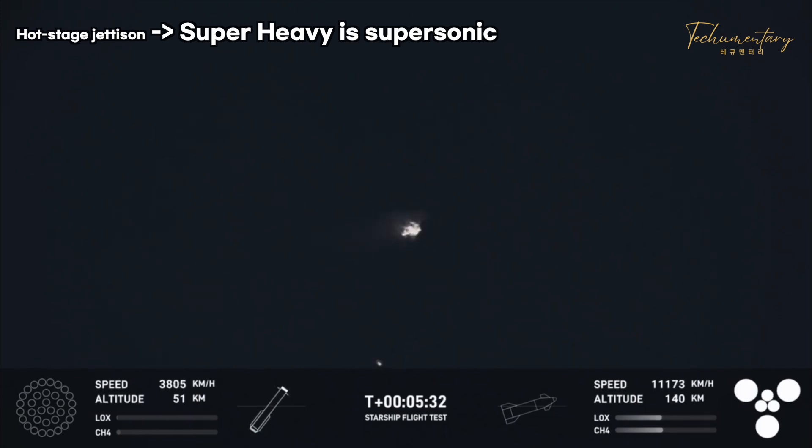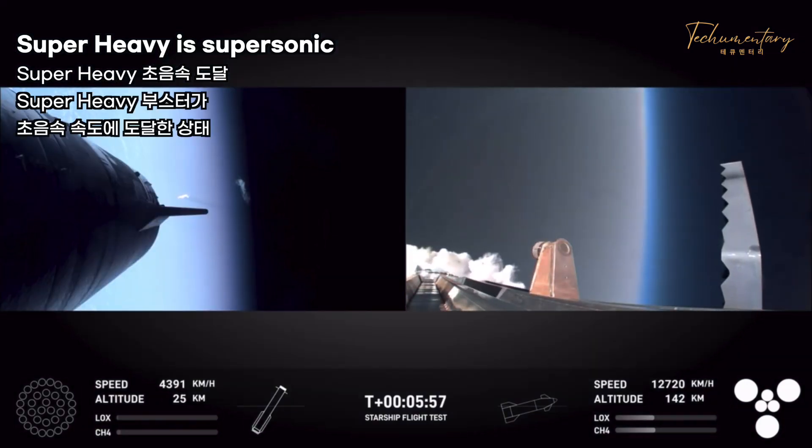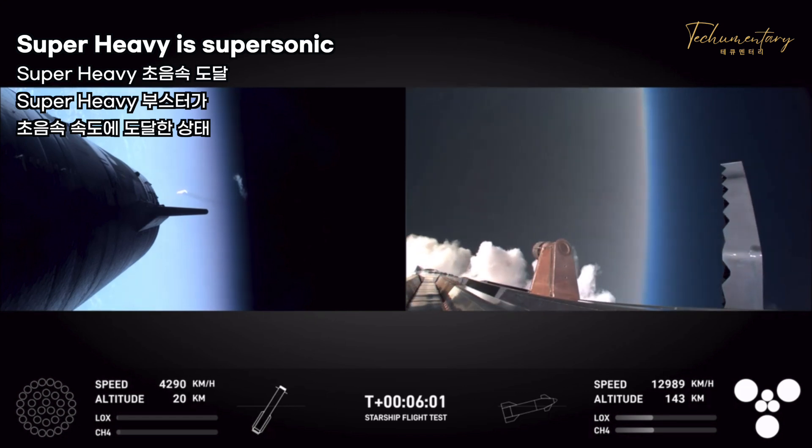A successful on-time liftoff of Starship Flight 5. The ship has separated from the booster and is making its way back to the launch site. We are going to attempt the catch using the chopsticks. We did hear confirmation that the command was sent to the tower — we are go for catch. We should be about 30 seconds away from our landing burn.